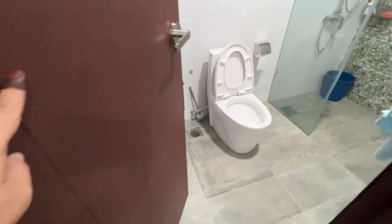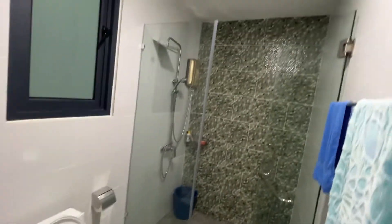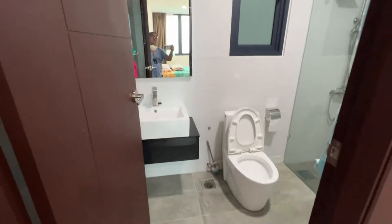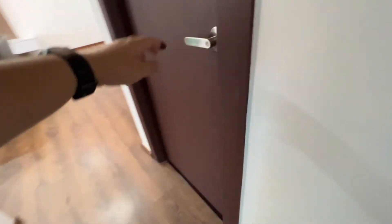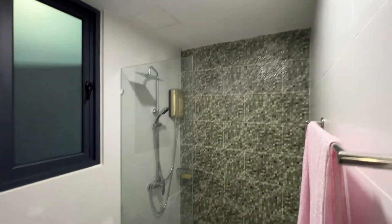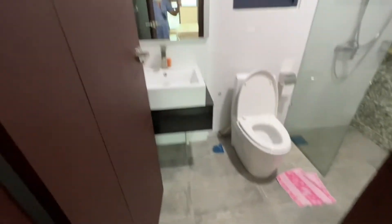Here you have your own master bathroom with hot shower ready, and bathroom mirrors. There is also a common bathroom, which is ready with a water heater.